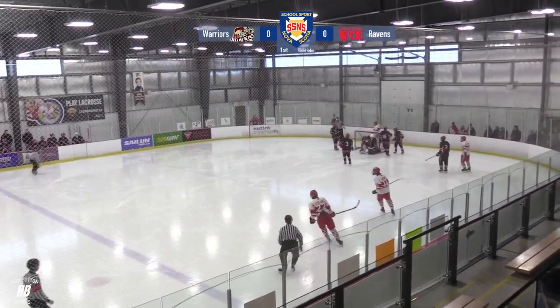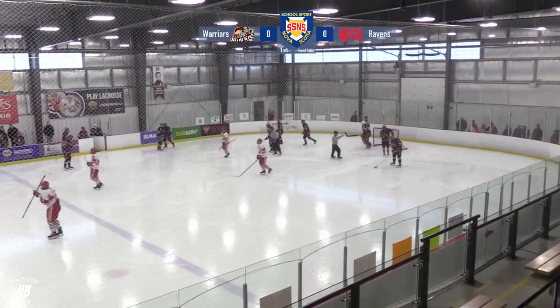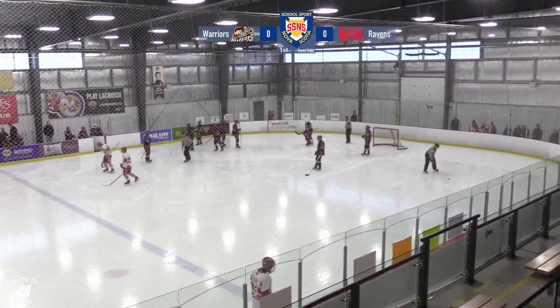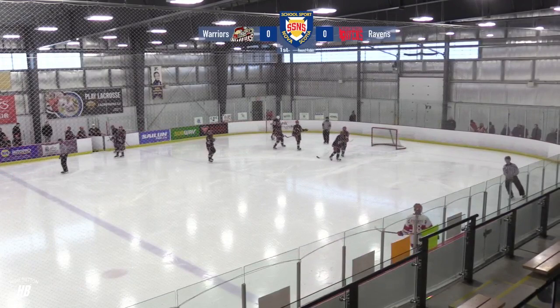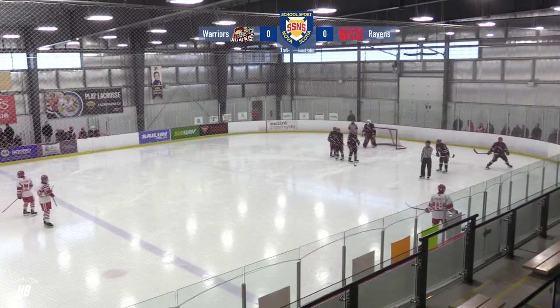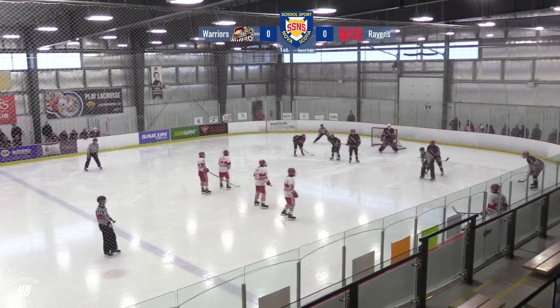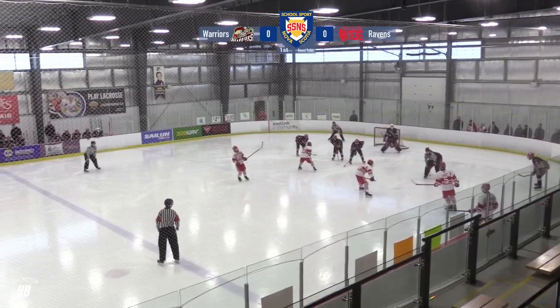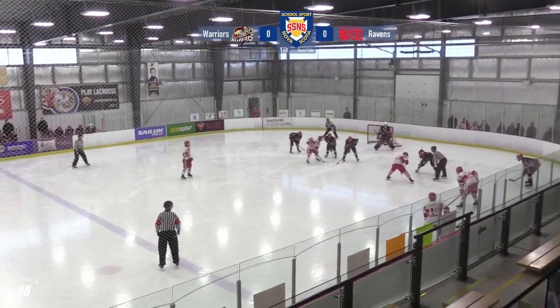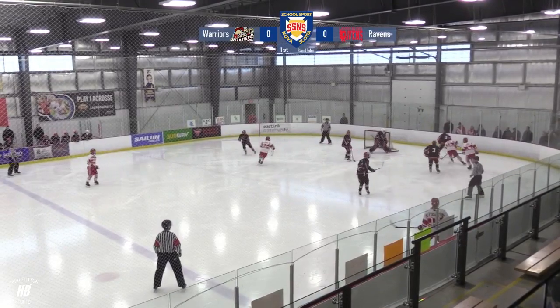Played into the slot area and slowly rolls in on Spearns. Number 30, Mitchell Spearns getting the start. Made 16 saves on 18 shots in the 2-1 overtime loss against Horton yesterday. On the other side for the Ravens, it's number 31, Ryan McDonald, who played very well in his one game yesterday — 33 saves on 35 shots in the shootout victory over the CPA Cheetahs.